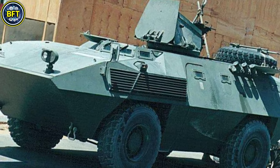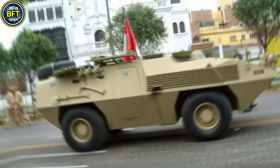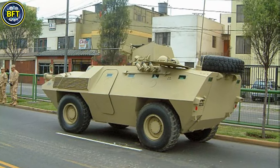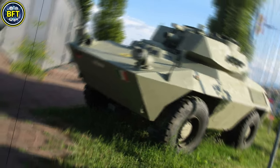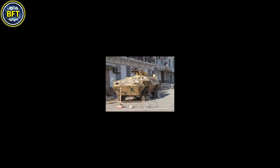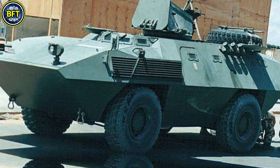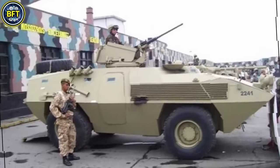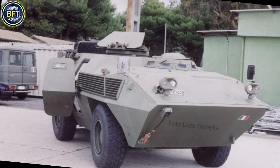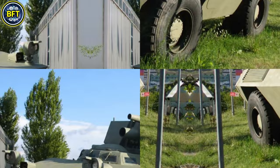The 6614 weighs around 8.5 metric tons and is powered by a diesel engine producing roughly 160 horsepower, allowing it to reach speeds of up to 100 kilometers per hour on roads, with an operational range of approximately 700 kilometers, making it suitable for extended patrols and reconnaissance missions. The vehicle's armor protects against small arms fire and shell splinters. The APC can accommodate up to 10 soldiers in addition to its crew of two, with entry and exit facilitated through rear doors.